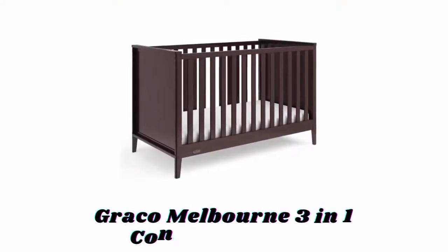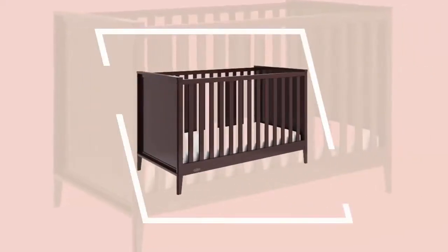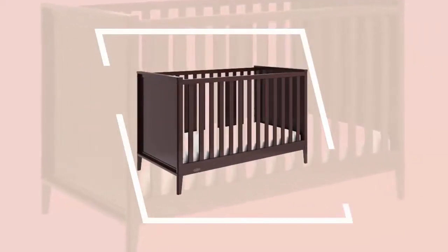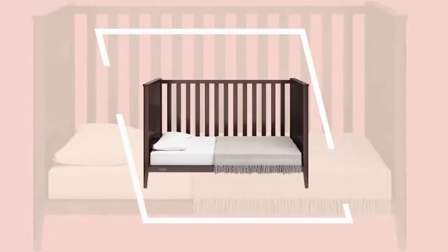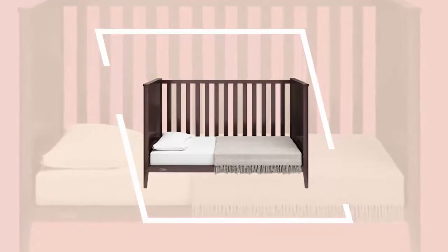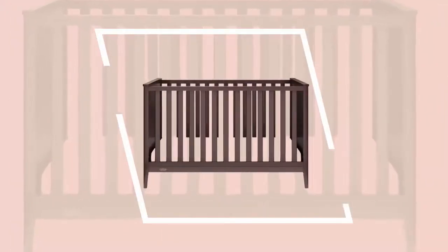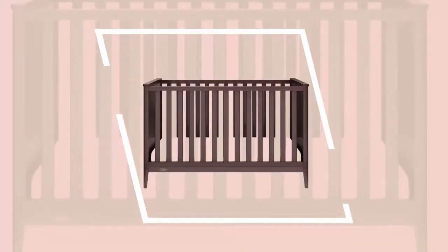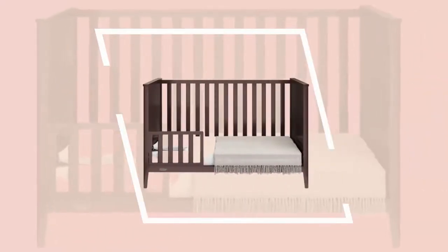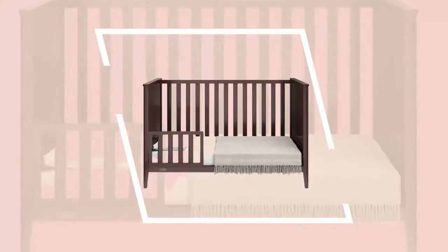Number four: Graco Melbourne three-in-one convertible crib. With its clean lines, beautiful modern design, and solid end panels, the Graco Melbourne is the perfect choice to get your nursery started. It is constructed with high-quality New Zealand pine wood and composites, and durably built to last from babyhood throughout toddlerhood. The crib has an adjustable mattress support base with three different height options and fits any standard full-size crib and toddler mattress.